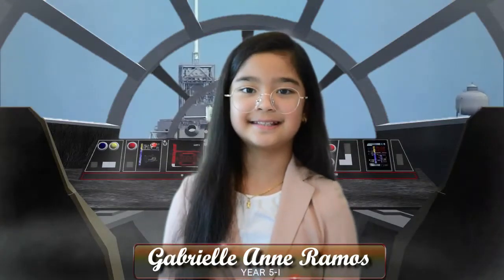Hi, my name is Gabriel and Opeda Ramos of Year 5i and today I am a botanist. Let's go adventure Mars!